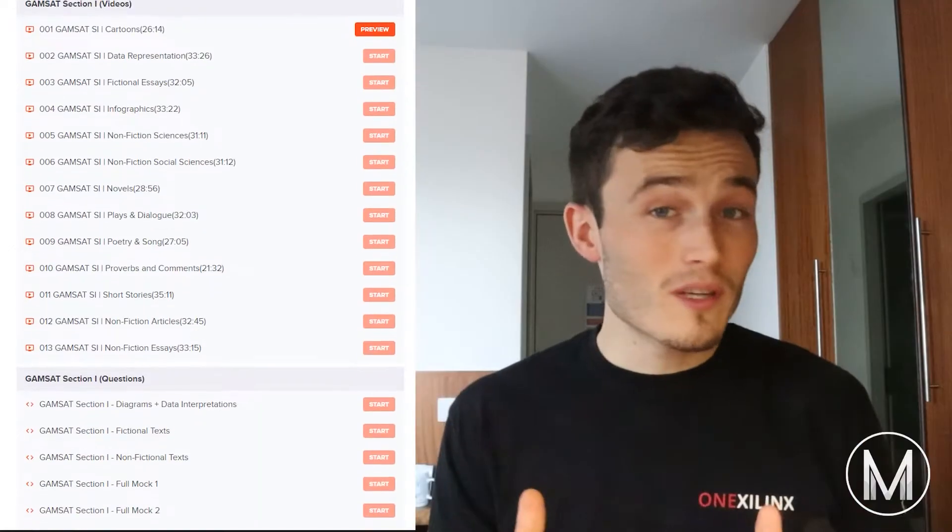Are you sitting the GAMSAT and want to improve your score? Click below and check out the Medic Mind GAMSAT online course. You'll get access to over 15 hours of GAMSAT tutorials covering all the material that you need to maximize your score. Don't miss out on this incredible offer — click below and get instant access to the course.